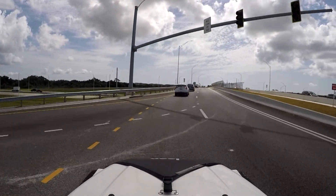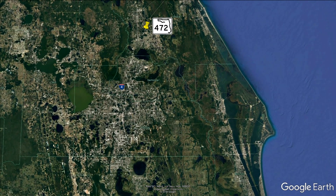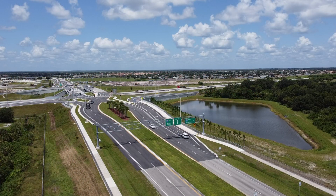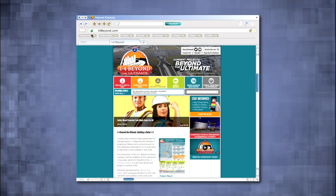So it makes the DDI a much safer and more efficient interchange. Six Diverging Diamonds are planned along I-4 in Volusia, Seminole, Orange, and Osceola counties. To learn more about Diverging Diamonds, visit the Special Features page on I4Beyond.com. There you can also learn more about the entire I-4 Beyond The Ultimate project.